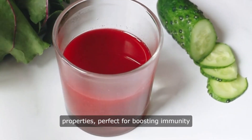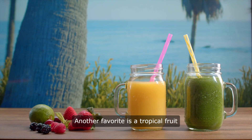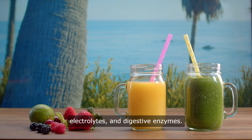Another favorite is a tropical fruit juice made with pineapple, mango, and coconut water, providing hydration, electrolytes, and digestive enzymes.